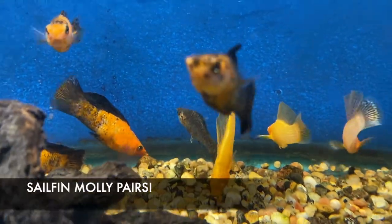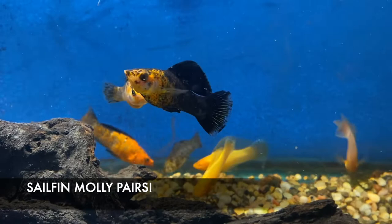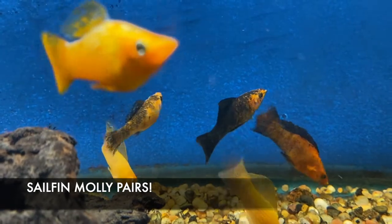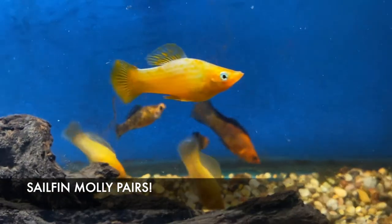We got in some nice big beautiful Sailfin Mollies — these guys are going for about $20 for a male and female pair. Really large live bearers, awesome fish in a large community tank.